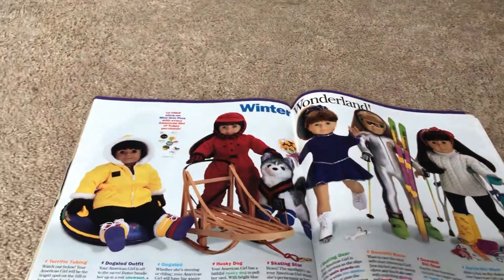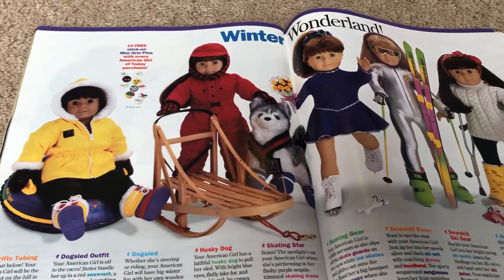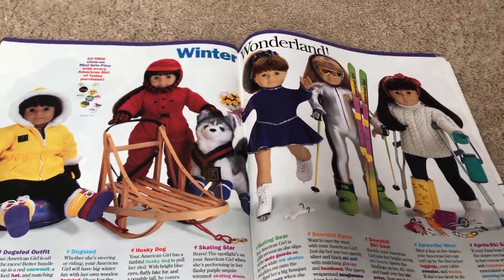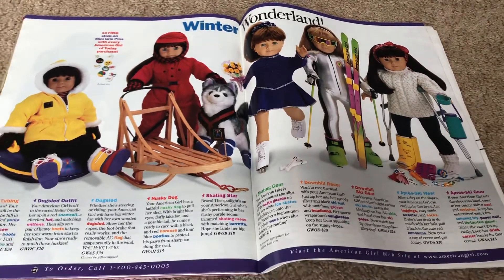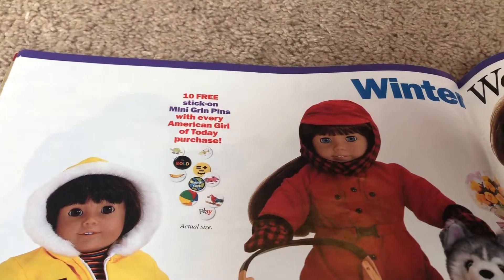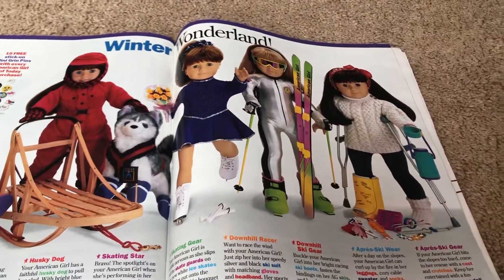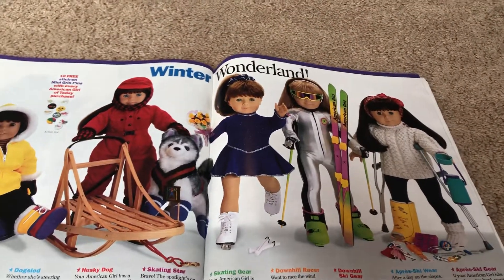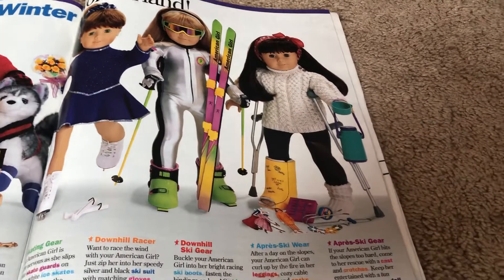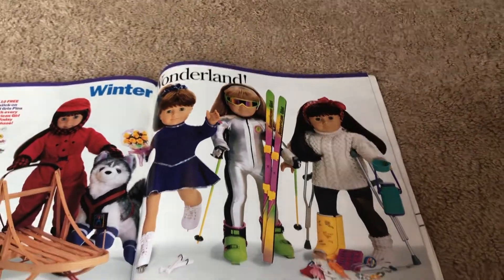Winter Wonderland! First we've got the terrific tubing, the dog sled outfit with this dog sled, and the cute little husky. Back in 1998, whenever you purchased an American Girl of Today outfit, you received ten free stick-on mini grin pins with every purchase. You have this pretty purple ice skating outfit, downhill skiing, and then this winter outfit with the sweater, leggings, accessories, and crutches.